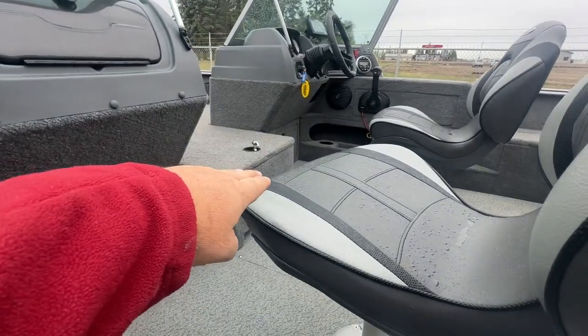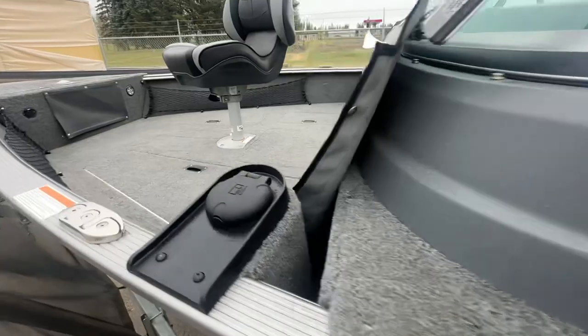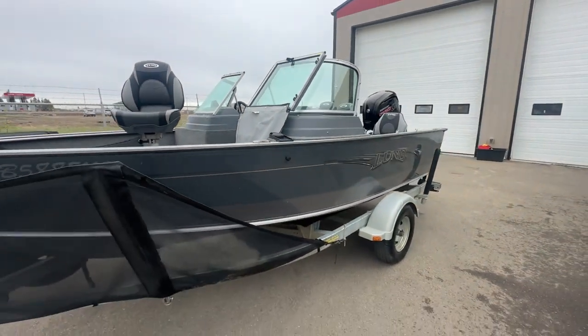That's your rod locker as well — it opens up and there's battery chargers and everything like that. It's all set up for bow-mounted accessories. Walk-through rounded windshield.